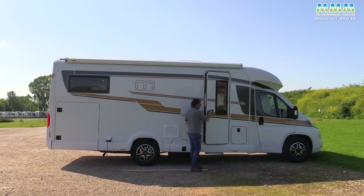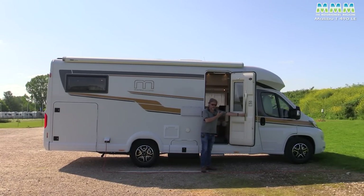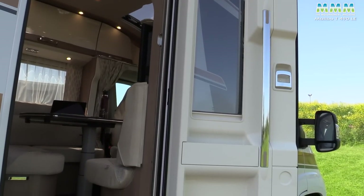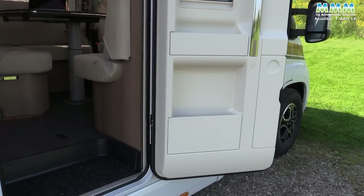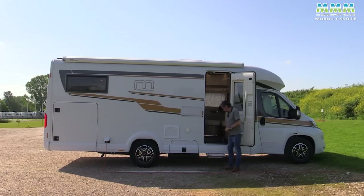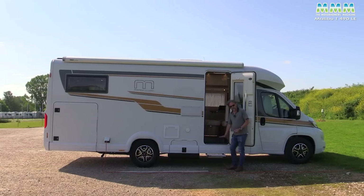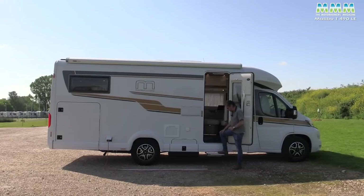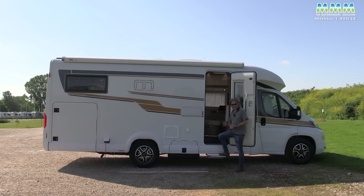That premium quality extends to the habitation door, which has a nice solid feel. It's called the premium 2.0 door, and it comes with coat hooks, a nice deep window, and a couple of storage pockets. If you want it linked to the central locking, that's an extra £310. There's an electric step to get in, plus a small additional internal step. However, because the step comes out virtually horizontally rather than dropping down, it's quite a high first step at about 35 centimetres off the floor — worth noting if you have any mobility issues.